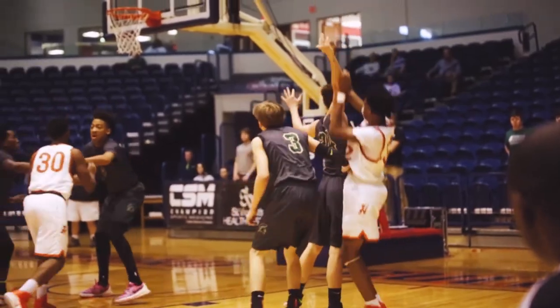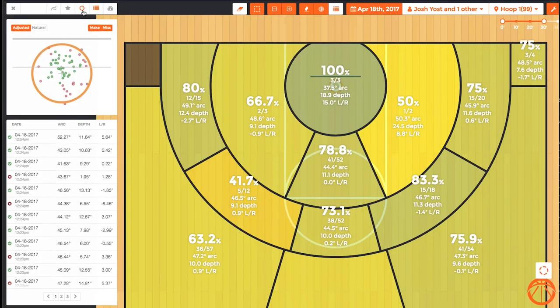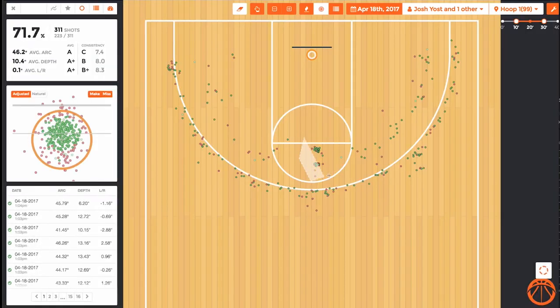Because NOAA tracks every shot during games, scrimmages, and workouts, coaches and players can access a new depth of data.